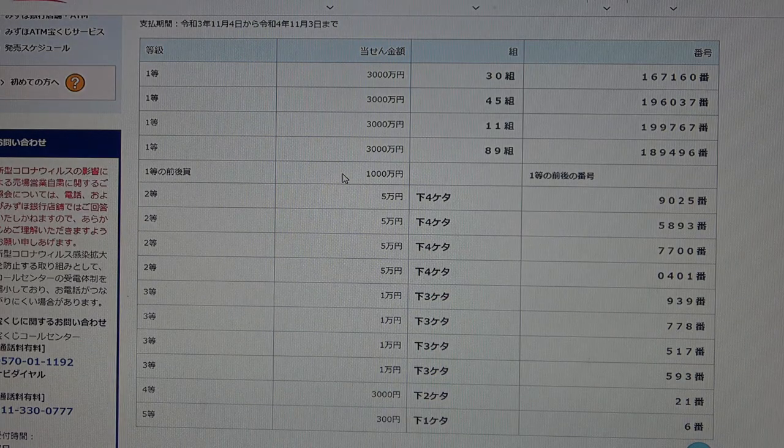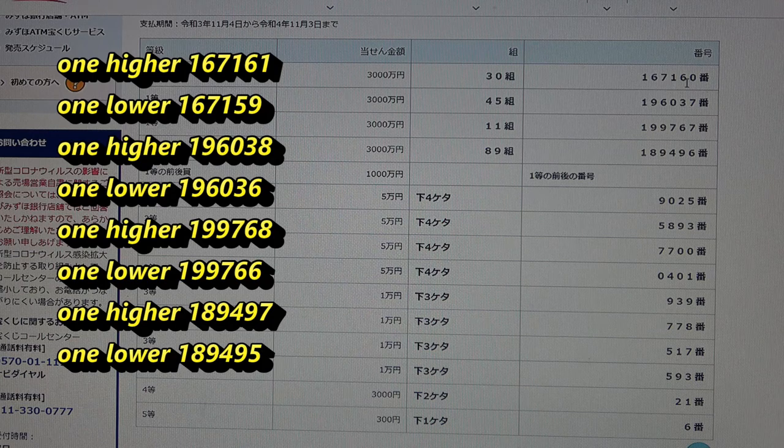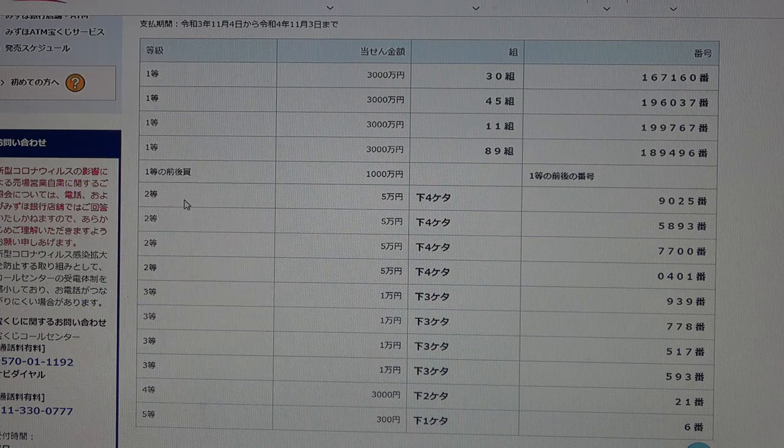To win the fifth first prize, Sanzenmanen, this means you can use the first five digits from any of the first prizes, but the last digit can be one higher or one lower. So: 167161 or 167159, 196038 or 196036, 199768 or 199766, 189497 or 189495.